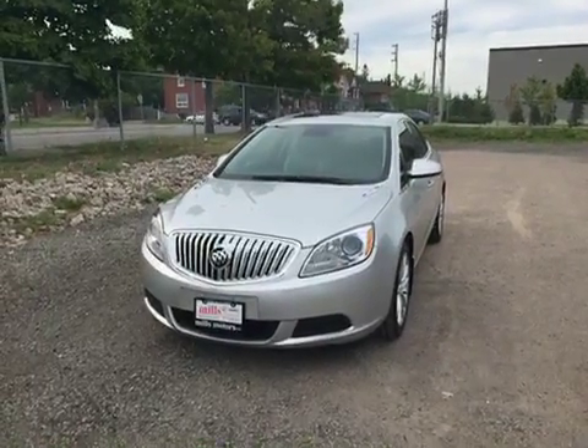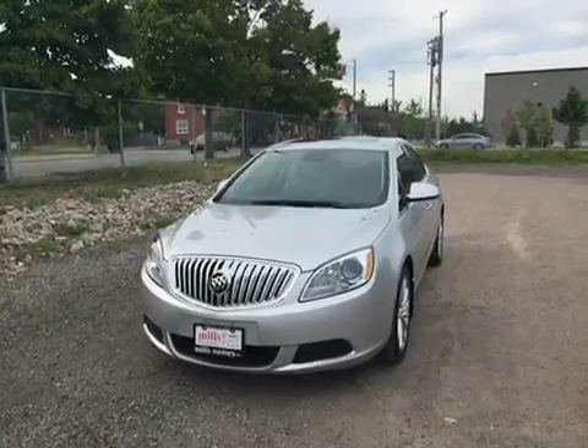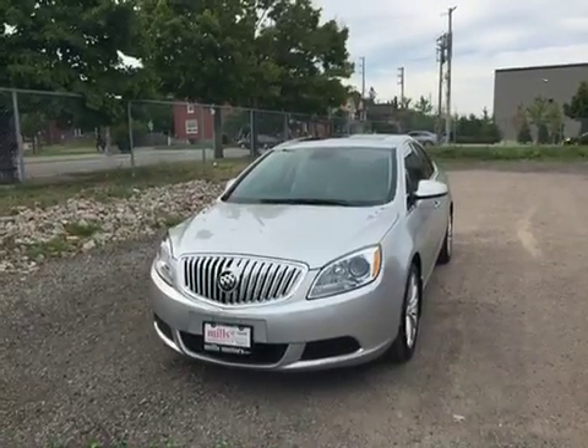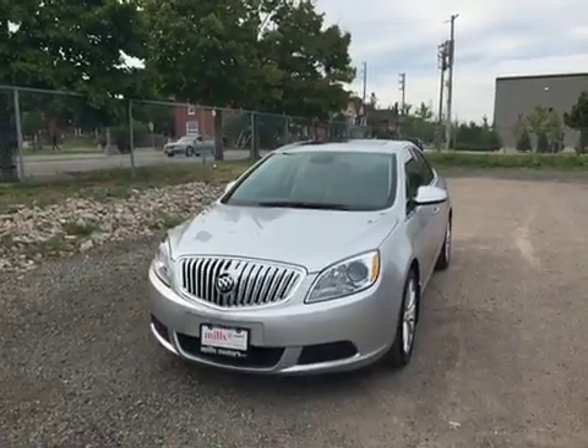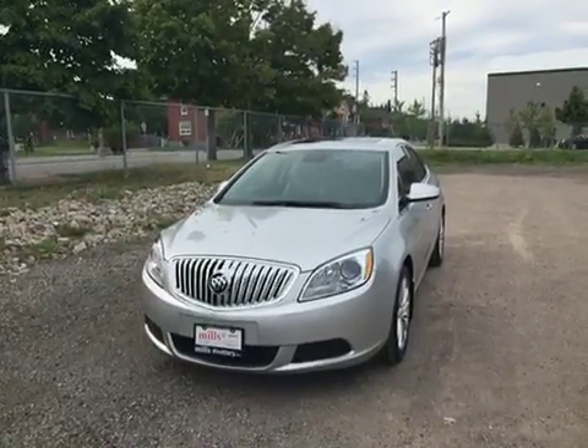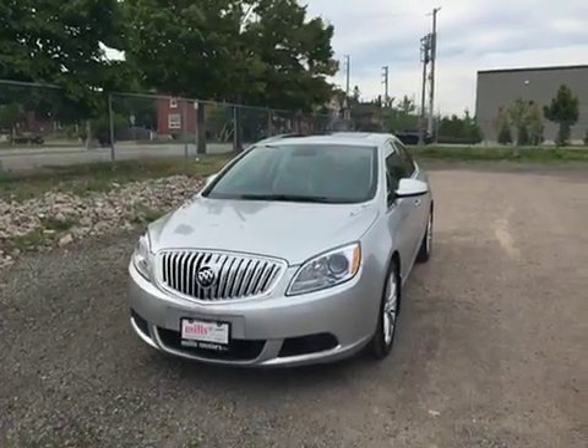Welcome to another beautiful day here at Mills Motors, located at 240 Bond Street East in Oshawa. Today we're having a look at the 2016 Verano sedan, shown here in the very nice Quicksilver Metallic. Under the hood you'll find a 2.4 litre four-cylinder SIDI DOHC engine with six-speed automatic transmission.